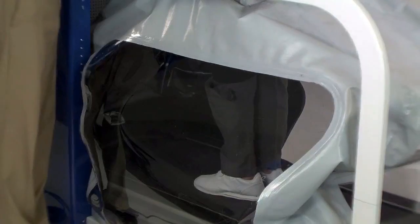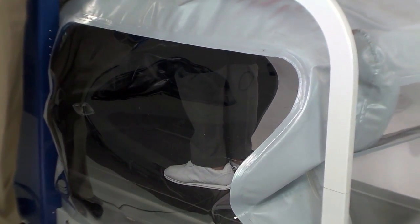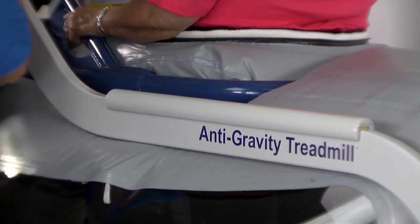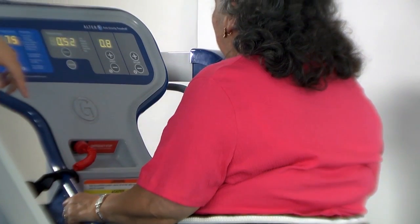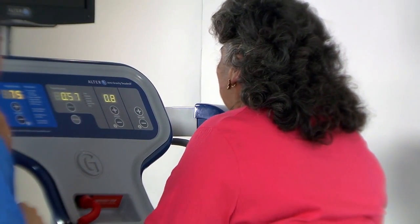A lot of cardiovascular patients also battle musculoskeletal issues. These problems limit their exercise ability, putting them at risk for further cardiac issues, high blood pressure, and metabolic diseases like diabetes. With differential air pressure and the Alter-G, problems like osteoarthritis and other joint issues can be taken out of the equation. That way these patients can focus on getting their exercise, getting fitter, and getting healthier.